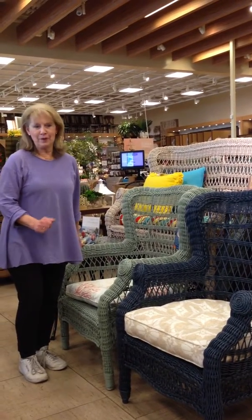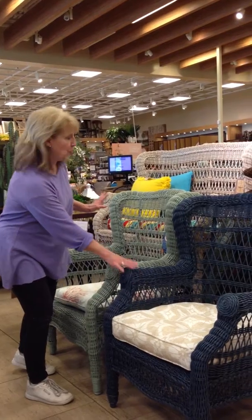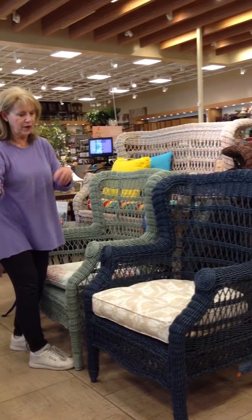We're here again at Pier 1 in Arroyo Grande, and we came across these great indoor-outdoor wicker chairs that just look like vintage wicker, but they can go both ways — inside or outside.